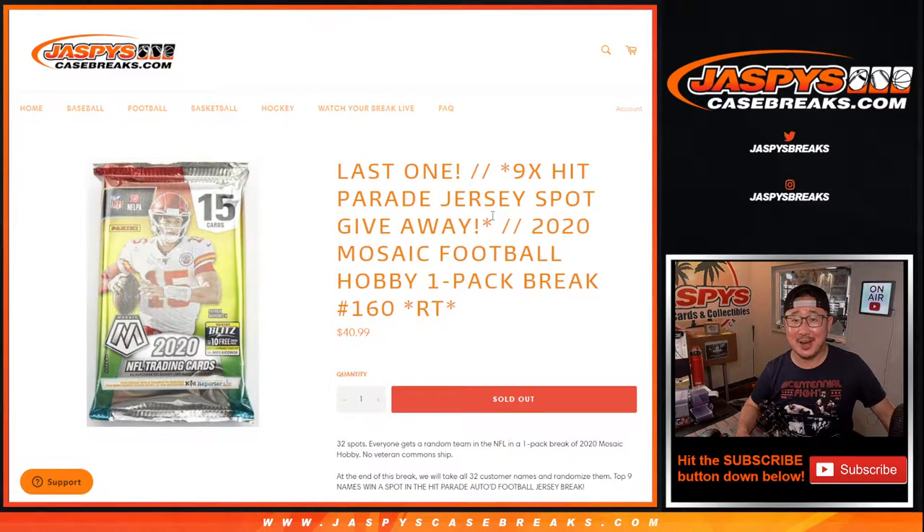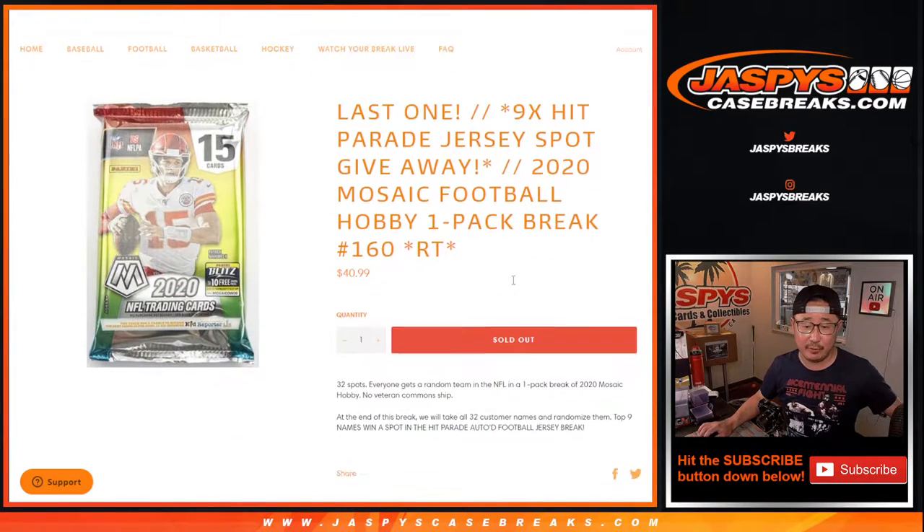Hi everyone, Joe for JaspiesCaseBreaks.com, coming at you with 2020 Panini Mosaic Football Hobby Pack Break number 160. This is the last, really the one and only filler we got to do to knock out that Hit Parade jersey break, which is coming up next in a different video.